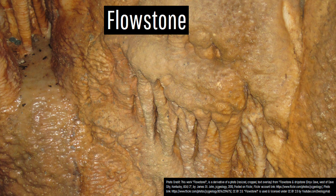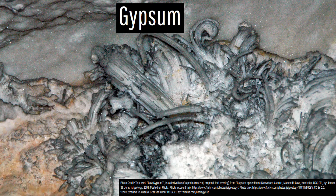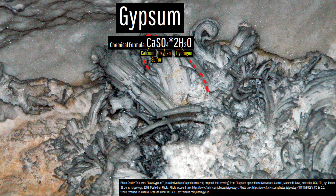Flowstone formations with a somewhat bumpy appearance form when water rich in calcium carbonate flowed along cave walls or the cave floor. A fourth feature you can find in these caves are curved strands of gypsum crystals, which are an interesting sight to see.